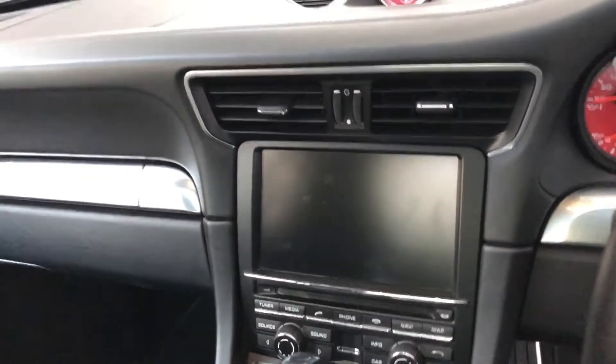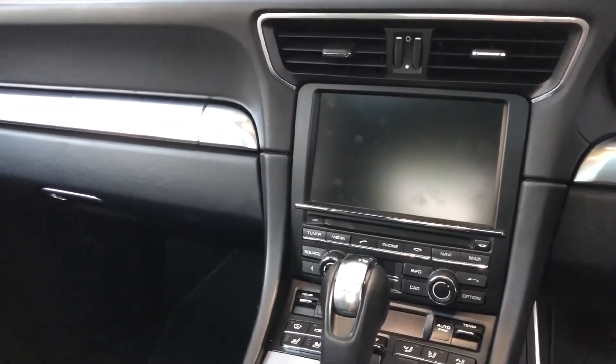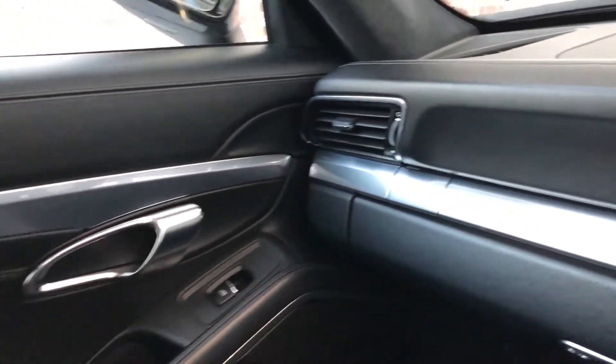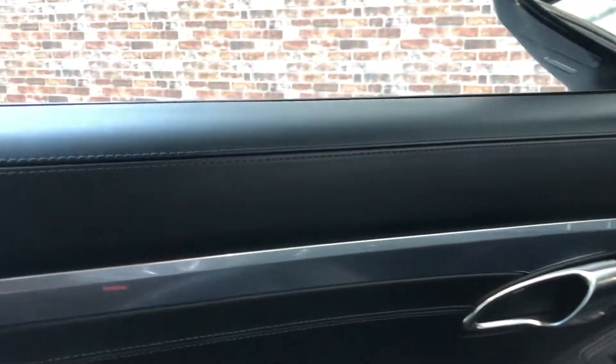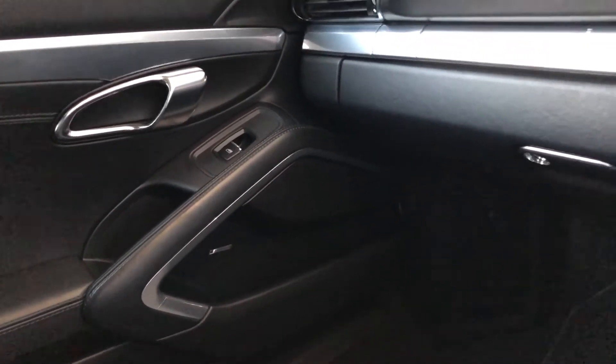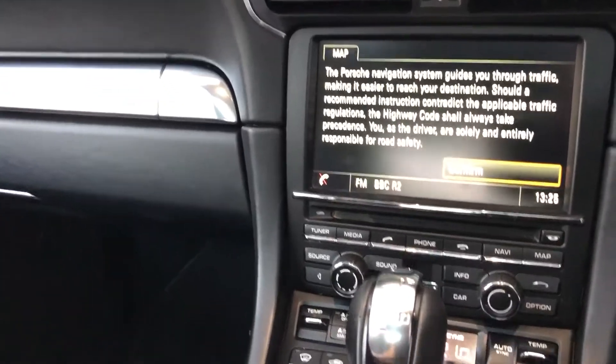There's the PCM for phone, Bluetooth, music, and so on. There's a nice alloy trim through there and through the top of the door card, and that leather stitching again. The car also has Bose sound.